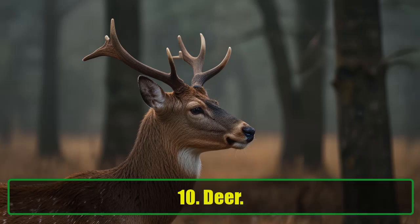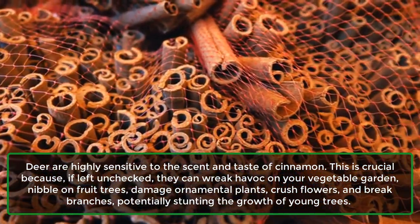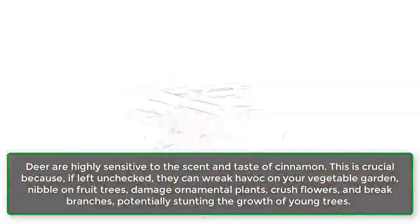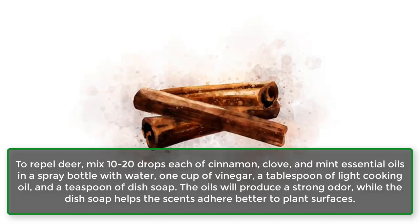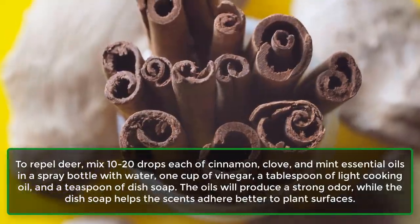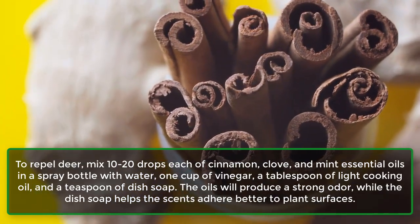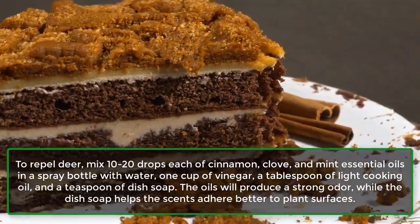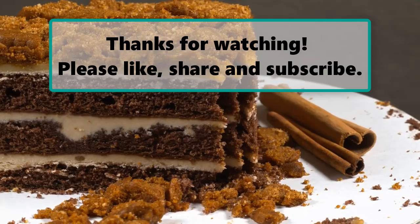10. Deer. Deer are highly sensitive to the scent and taste of cinnamon. This is crucial because, if left unchecked, they can wreak havoc on your vegetable garden, nibble on fruit trees, damage ornamental plants, crush flowers, and break branches, potentially stunting the growth of young trees. To repel deer, mix 10-20 drops each of cinnamon, clove, and mint essential oils in a spray bottle with water, 1 cup of vinegar, a tablespoon of light cooking oil, and a teaspoon of dish soap. The oils will produce a strong odor, while the dish soap helps the scents adhere better to plant surfaces.